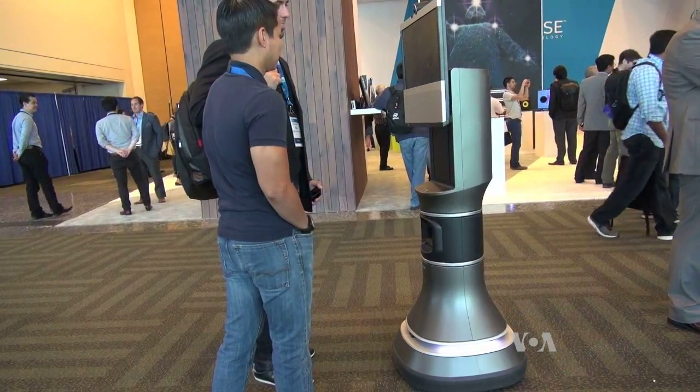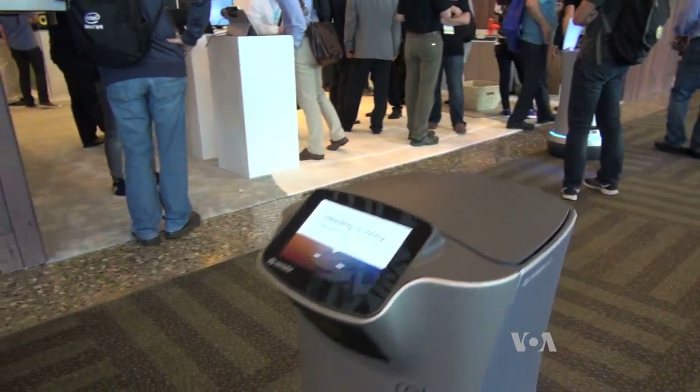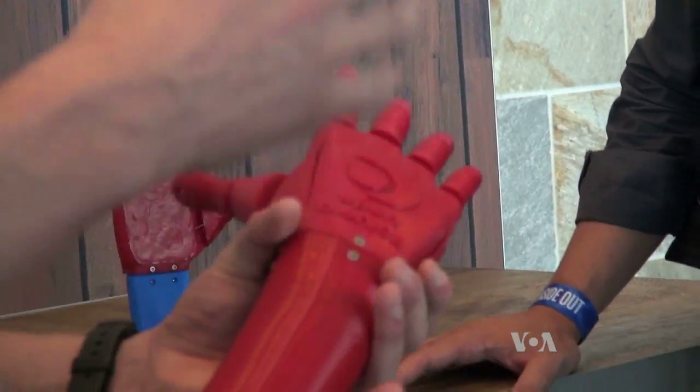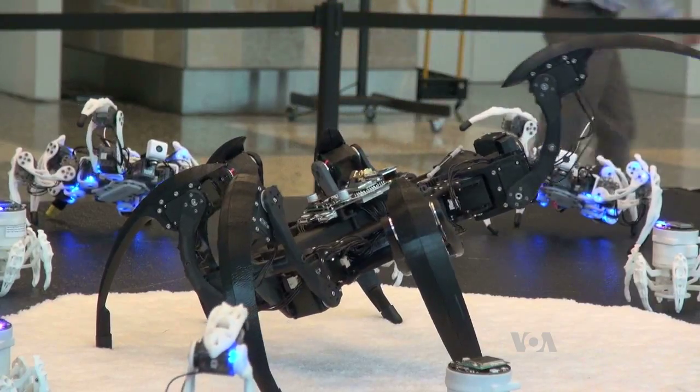The same system is helping robots make room deliveries in hotels. Several prototypes are at work in San Francisco. These developer apps and high-tech products, from the whimsical to practical, are now or may soon be on the market. Mike O'Sullivan, VOA News, San Francisco.